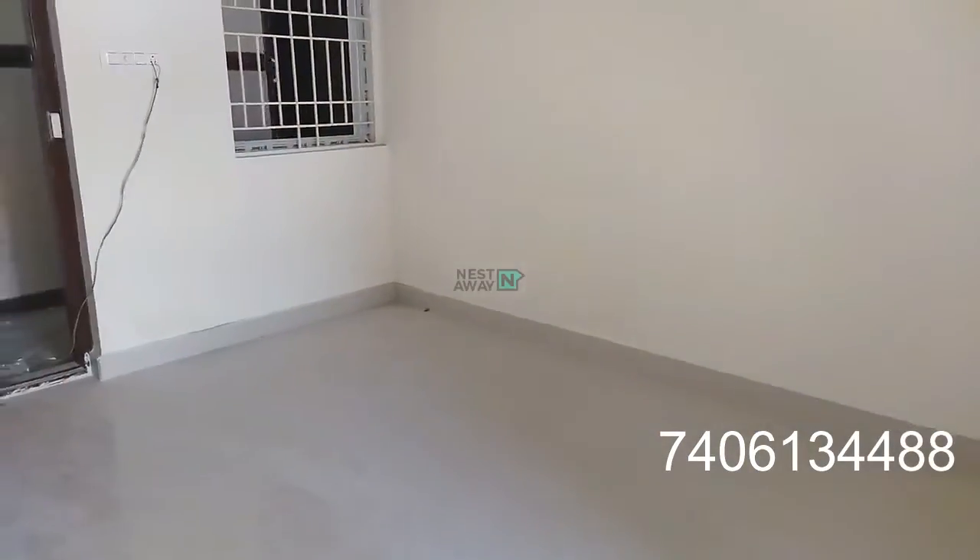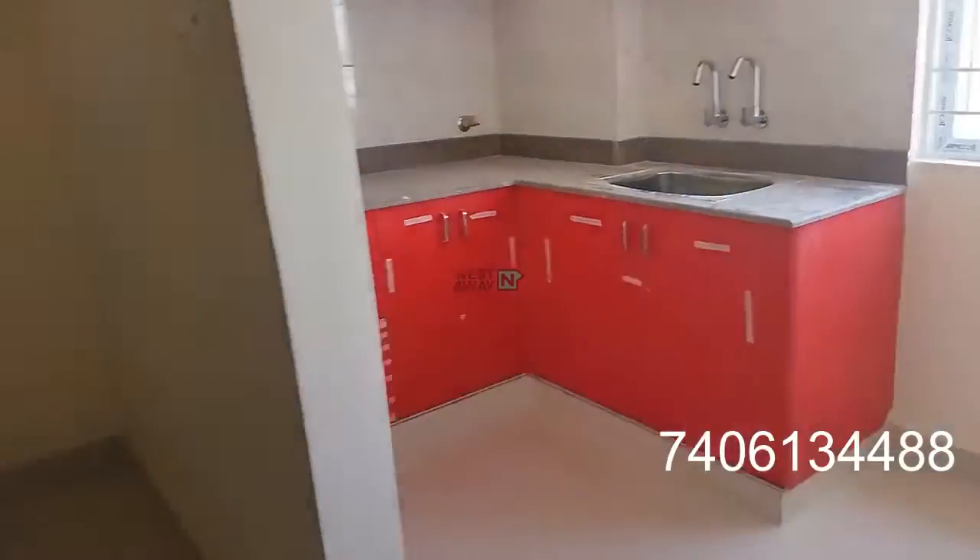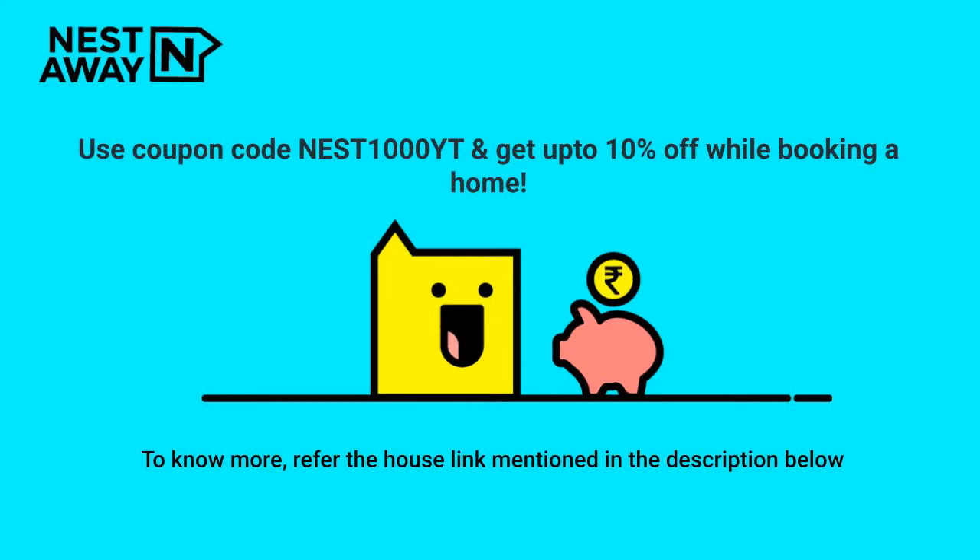This is the overall view of the room, and this is the overall view of the hall and kitchen. Thank you.